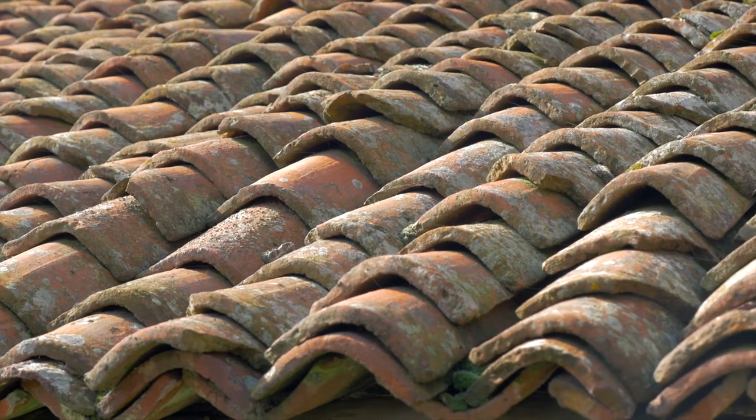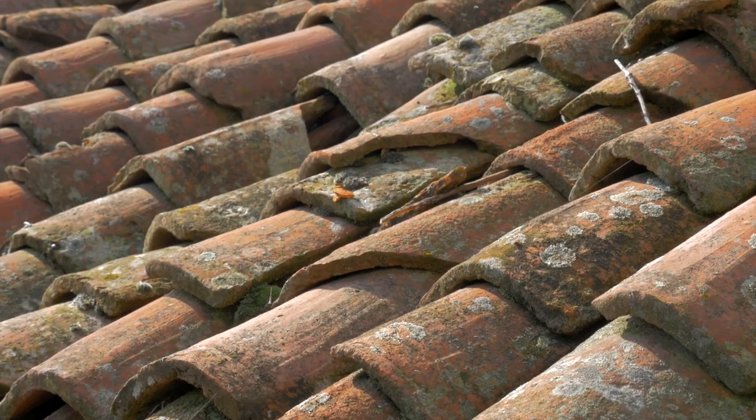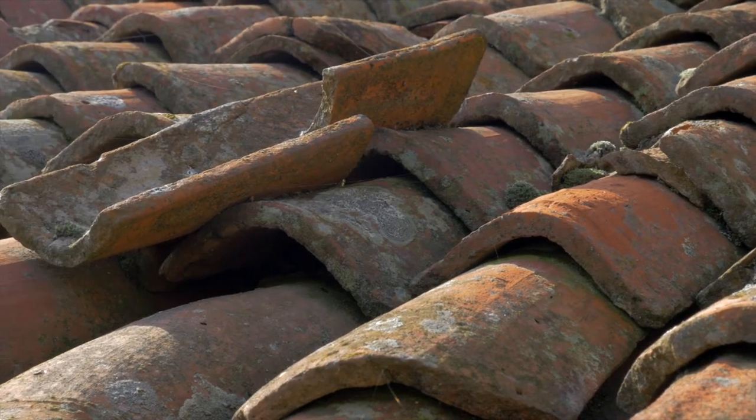There was one time where one of our inspectors went to a home that had clay tile roofs. It was a single-story property. Once he got on the roof, there was a bunch of broken tiles up there — maybe like 20 broken tiles. The inspector took his pictures, documented on the report what was wrong, and reported it to the buyers.